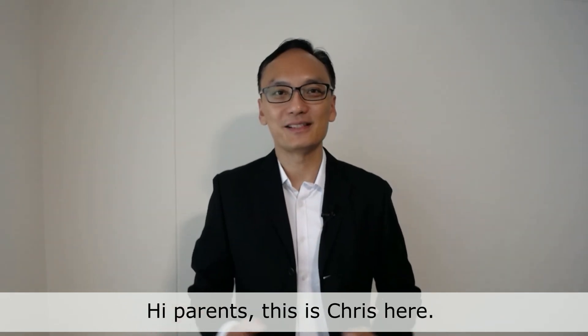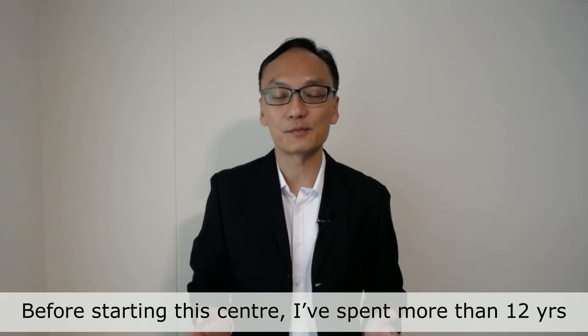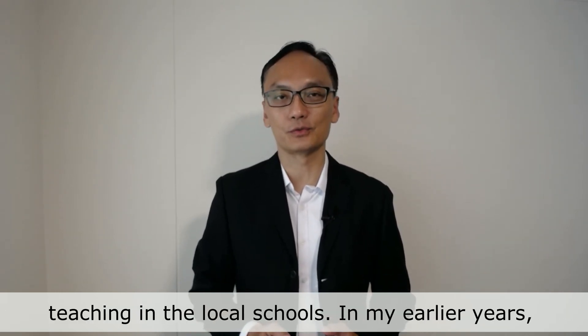Hi parents, this is Chris here. I'm the Chief Trainer of Math Accelerator Centre. Before starting this centre, I spent more than 12 years teaching in the local schools.